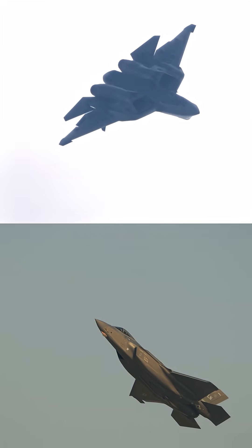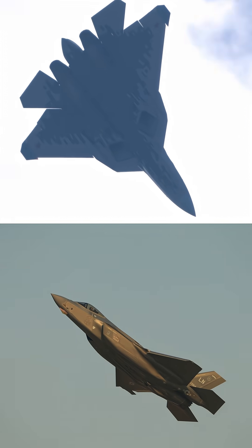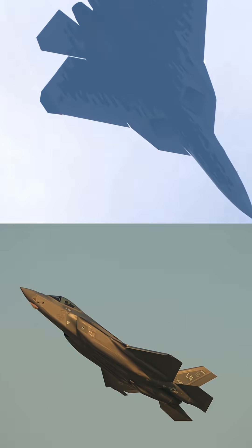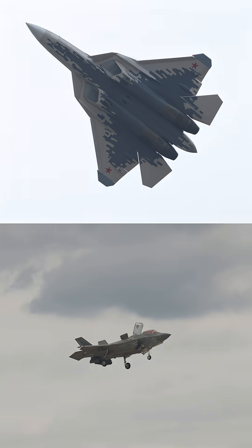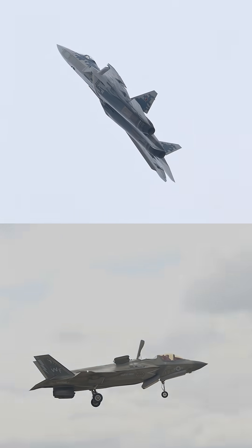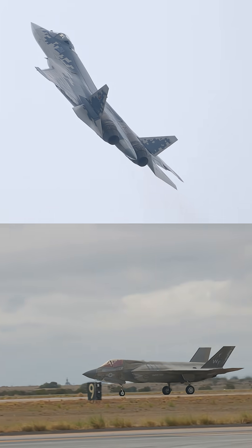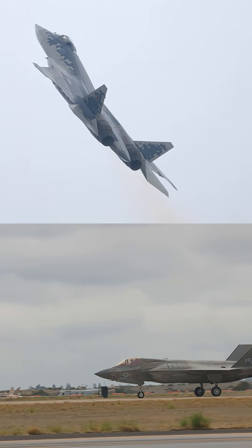If you ever put the SU-57 Felon and the F-35 Lightning II side by side, something becomes obvious almost immediately. They look like they belong to the same generation — stealth geometry, internal weapon bays, faceted edges. But beneath the skin, they're not even playing the same game.